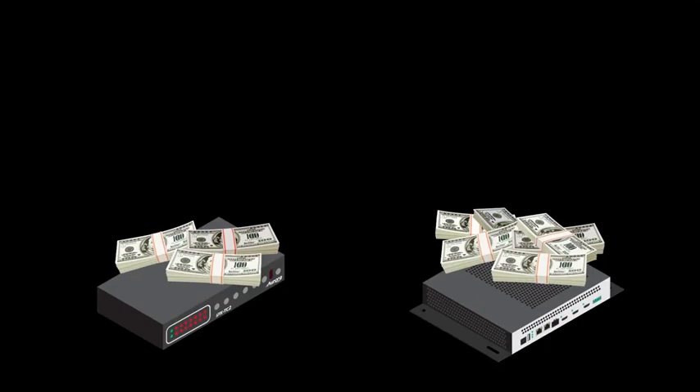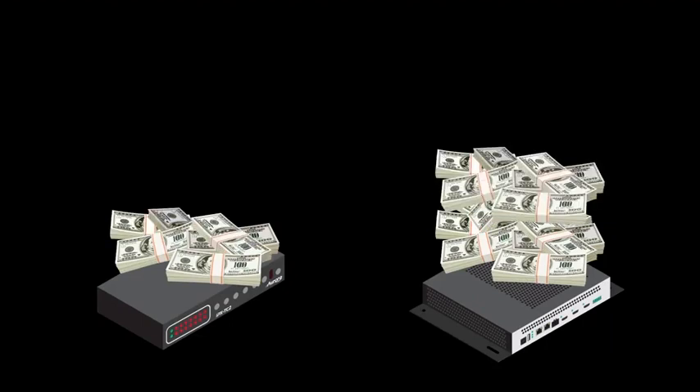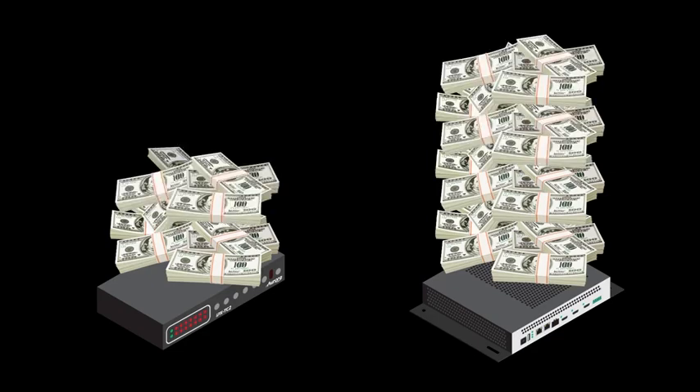10GB Ethernet switch price per port has been continually dropping and is now as low as $100 per port. Since the NVX requires PoE Plus Plus, the cost per port becomes more than a 10GB solution for the 1GB. There is also a high cost for 1GB 4K60-444 solutions like the NVX, making the cost per unit almost the same as a 10GB solution.